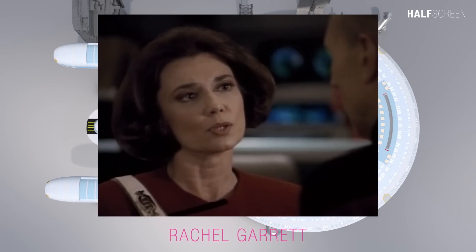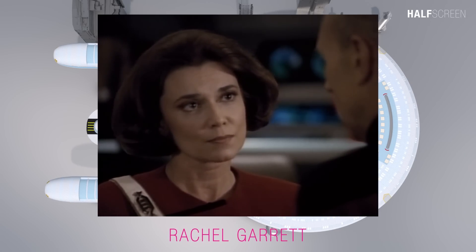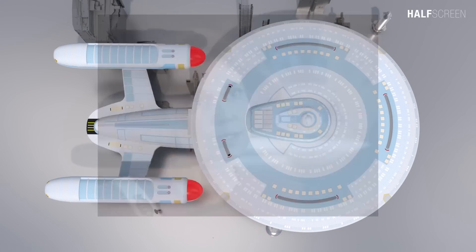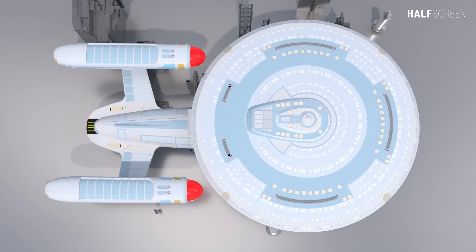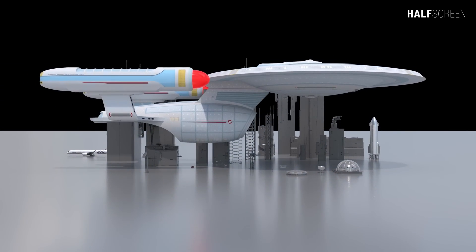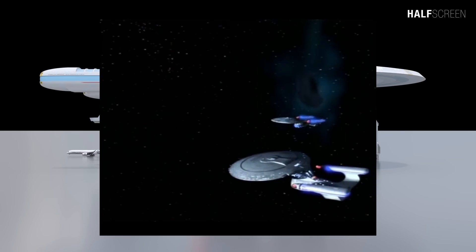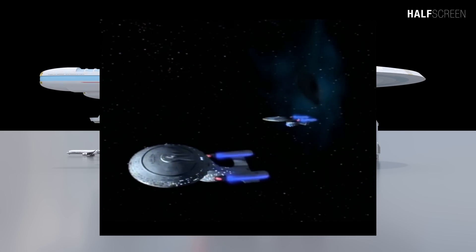The Ambassador-class ship was launched in 2332 under the command of Captain Rachel Garrett. The Enterprise NCC-1701-C was the third Ambassador-class vessel to be built and was commissioned in 2332. The Enterprise C served with great distinction for 12 years before she was destroyed in 2344.